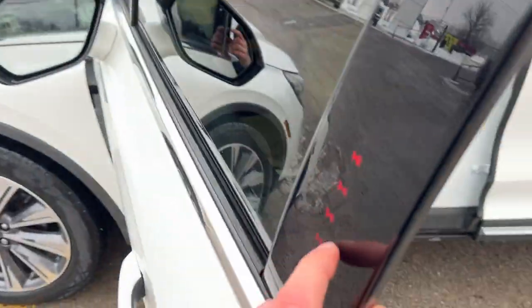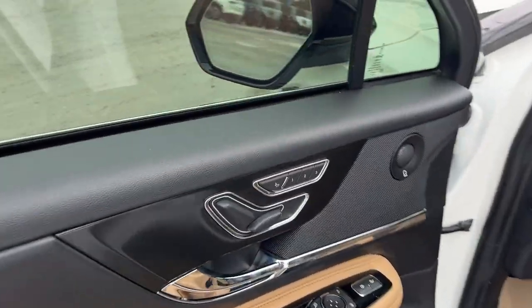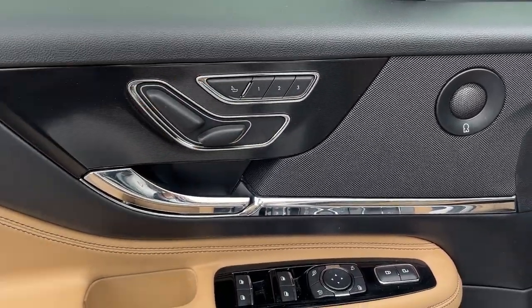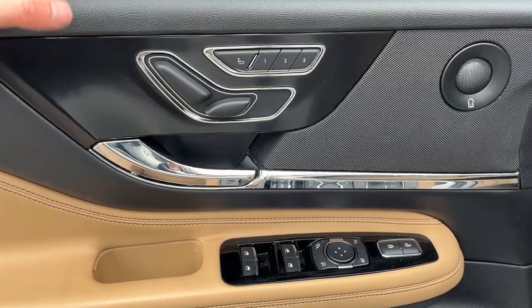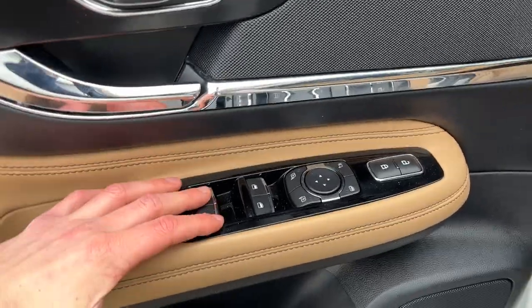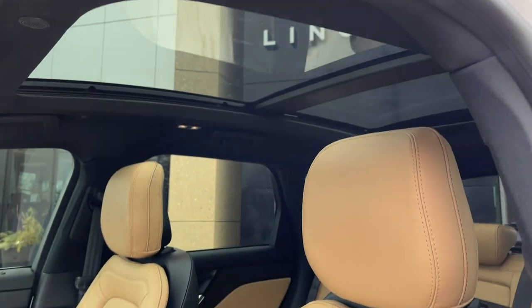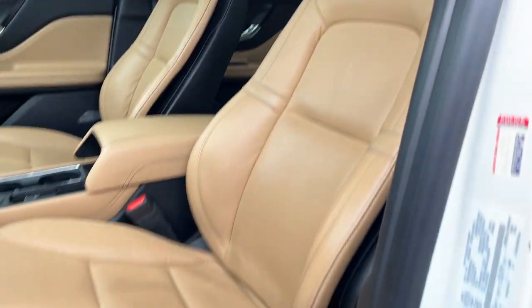Coming around to the front, you do have keyless entry on the door, and also on the door you have your seat controls, your lumbar, and driver seat memory linked to your steering wheel and power mirrors that have BLISS. You also have power windows and locks, power glass adjustable and folding mirrors, automatic headlights, really comfortable bucket seats, a twin panel moonroof, and these front seats are powered and heated.